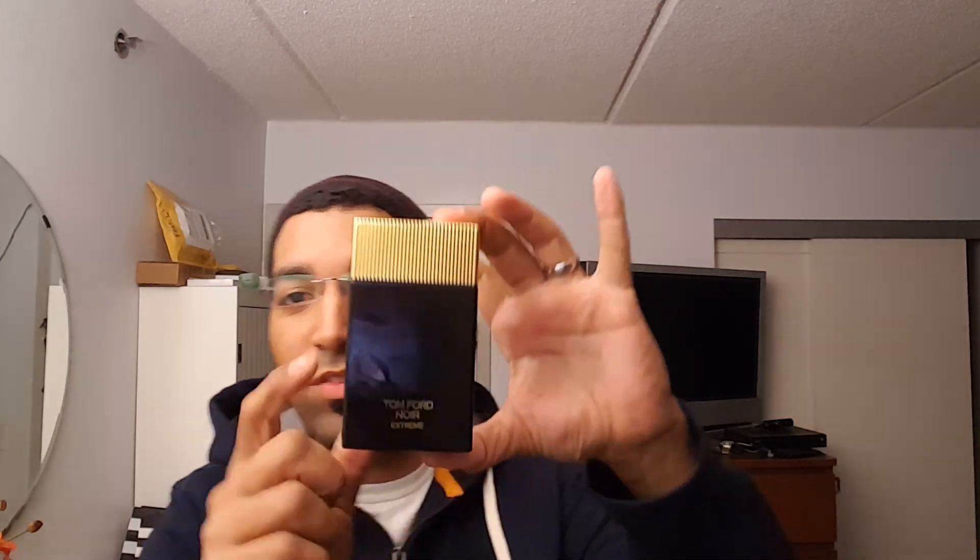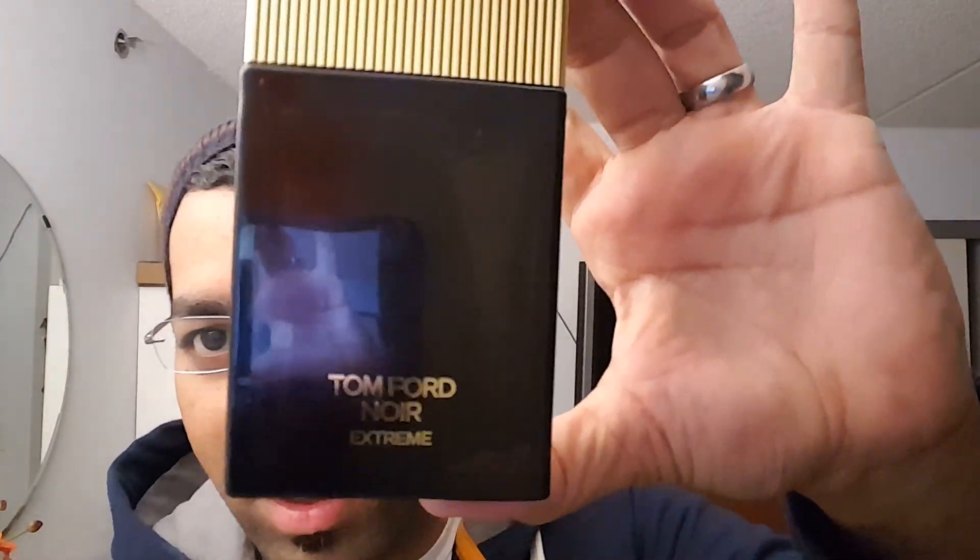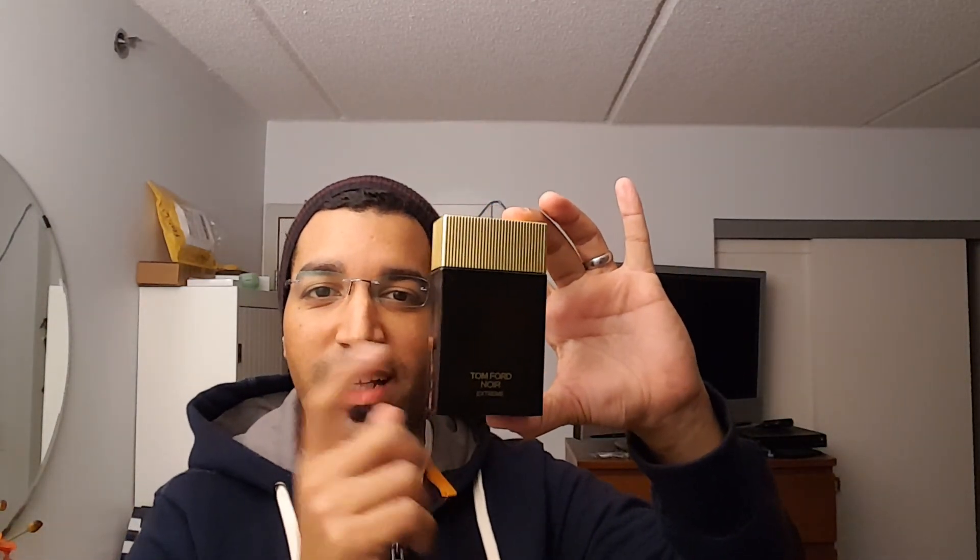Excellent juice — recommend it, get it, if you don't have it you must get it. This is a must-have, and it is not coming out of my arsenal. You can see that arsenal behind me — there's a lot of stuff back there. My juice is still up there. Guys, thank you for tuning in, give it a try. Excellent scent. I'll see you guys later. Thank you.